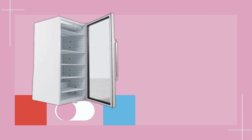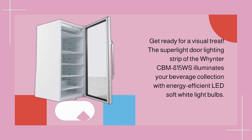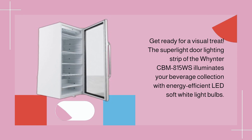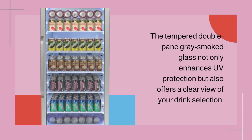Get ready for a visual treat. The superlight door lighting strip of the Winter CBM 815WS illuminates your beverage collection with energy-efficient LED soft white light bulbs. The tempered double-pane gray smoked glass not only enhances UV protection but also offers a clear view of your drink selection.